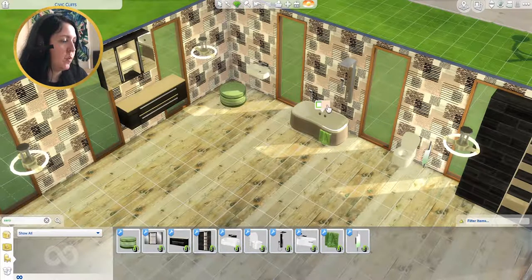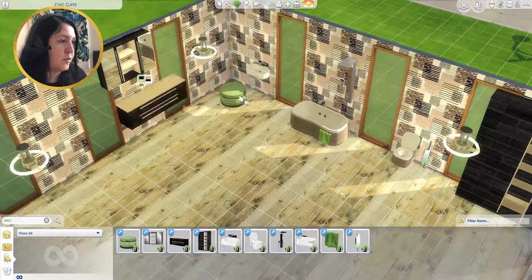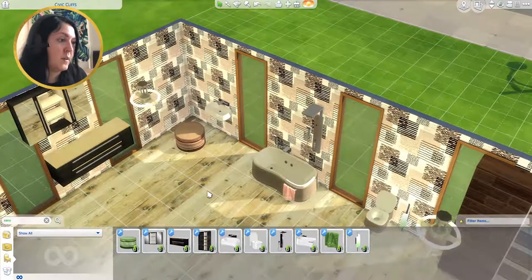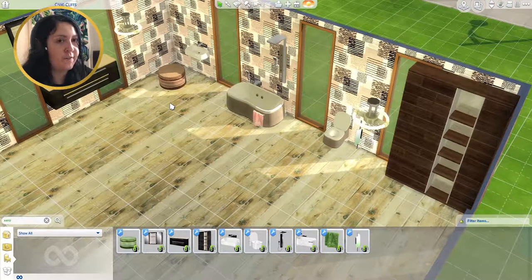Swatches: the bath, sink, and toilet come in white or with a pinky tone. The cabinets are black or brown, the ottoman is green or brown, and the towels match. The large cabinet is black or a pinky/reddish brown. The shower comes in chrome-and-black or chrome-and-pink-tone.